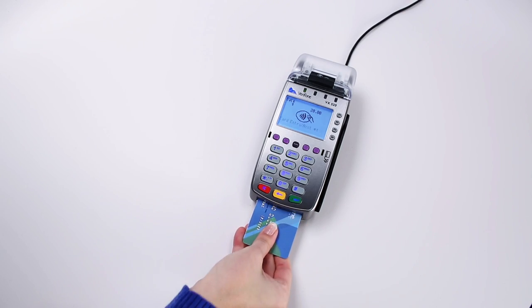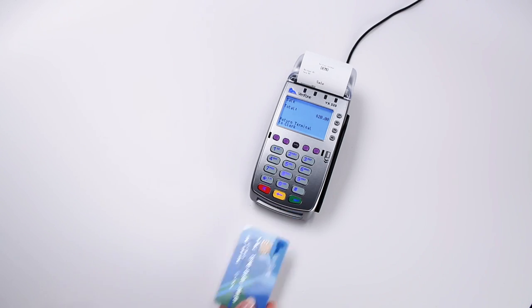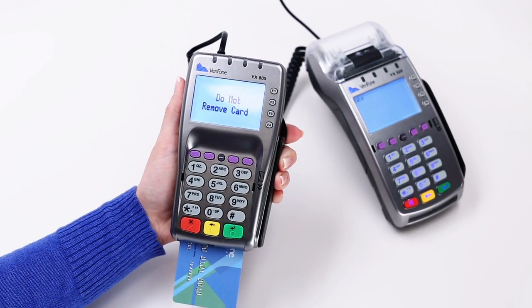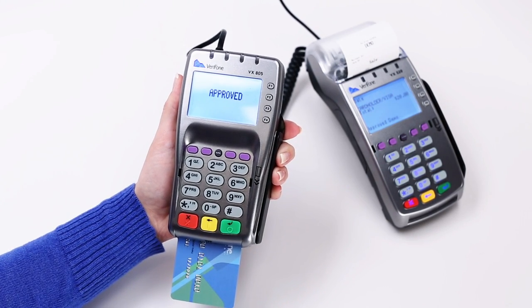With a chip or smart card, each time a customer inserts the card into a Verifone EMV Ready device, such as the VX520 or VX805 pin pad, the transaction includes a unique code. The issuer must agree with this dynamic code for the transaction to be approved.